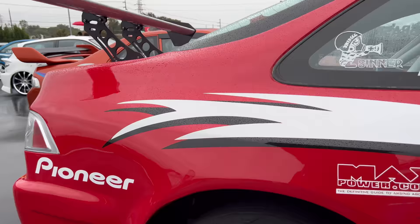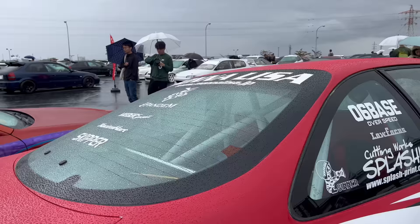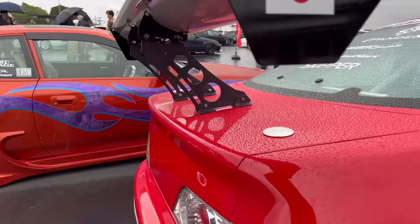And then in the back is - I think that's an Integra window on the back. So he integrated this Integra window into the back.